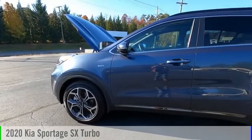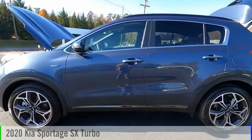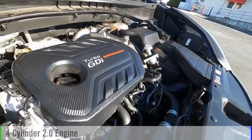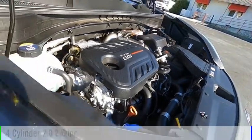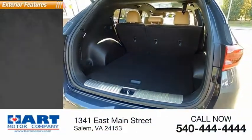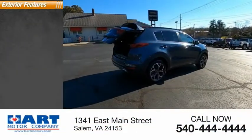Come test drive the 2020 Sportage. This vehicle is powered by an all-wheel drive four-cylinder 2.0 liter engine and comes with an automatic transmission. This vehicle has less than 8,000 miles.